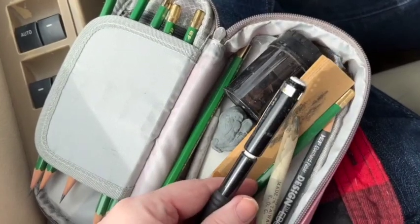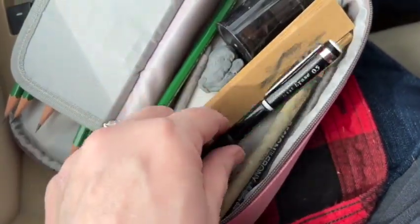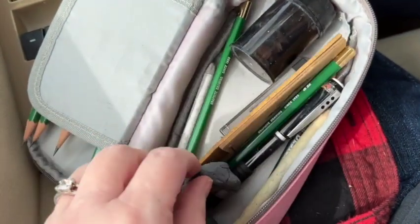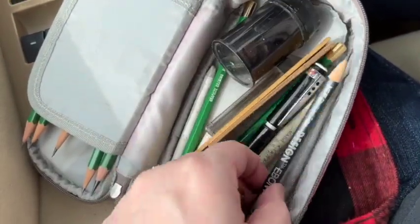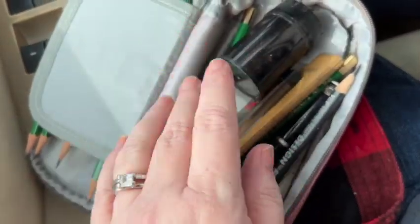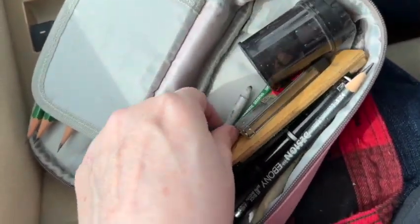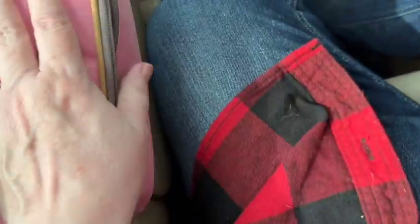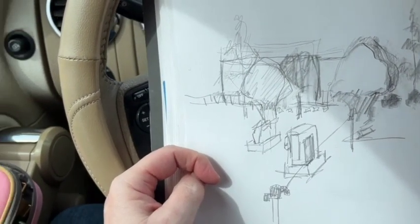And a mechanical pencil, some replacement leads, a pencil sharpener, some more kneaded erasers, an ebony pencil — which is always great. It's just the right size. I can set it right here. I'm just doing some quick sketches.